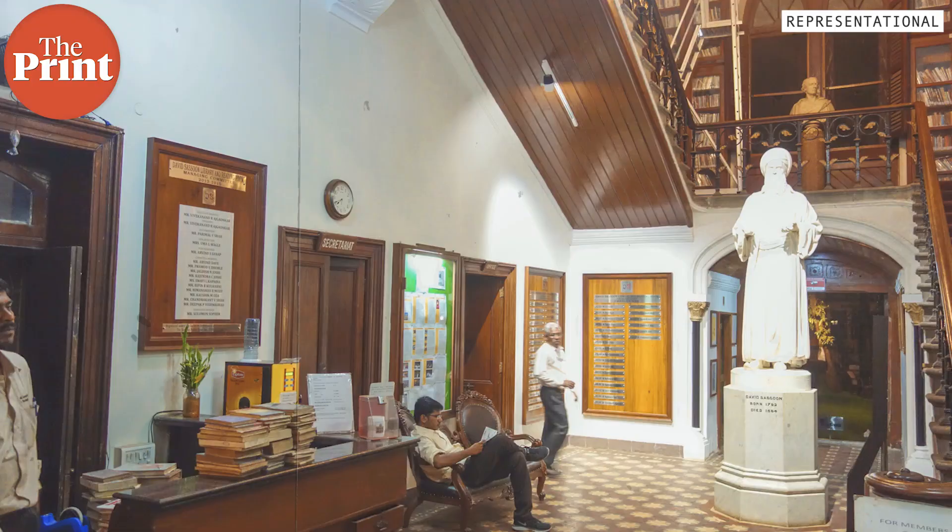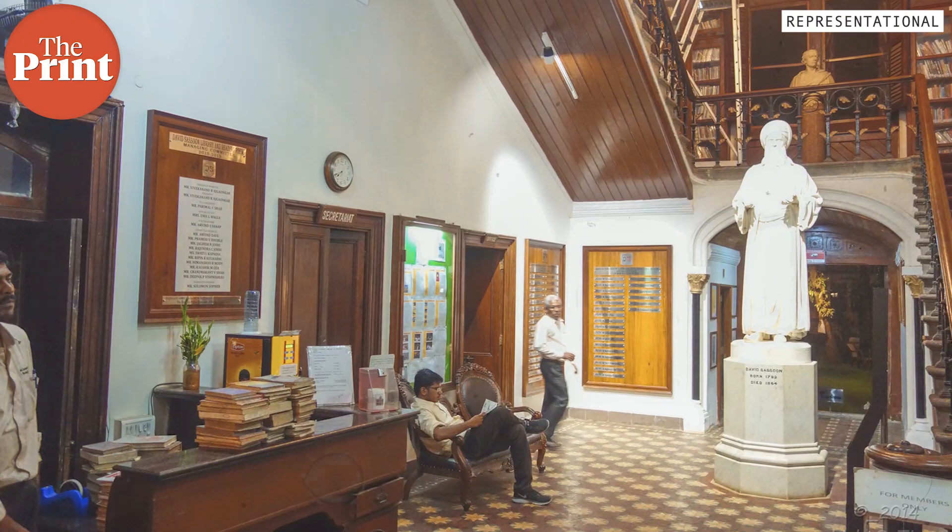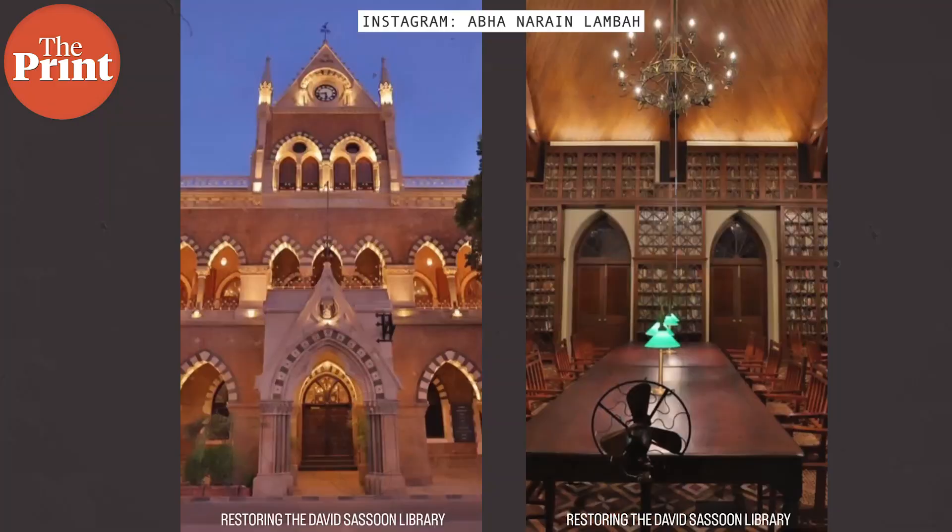But then the pandemic hit, and finally, sometime around 16 months back, the entire restoration work started. During this restoration work, the team found an old photograph from around the 1960s which showed that the roof had in fact been changed to a flat ceiling. That is why the team also decided to go for an entire structural change and restore the library to its original beauty.